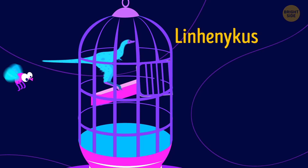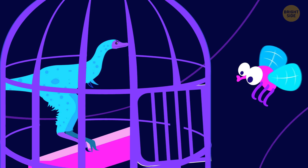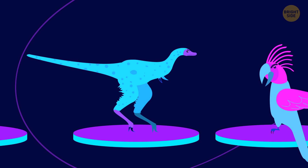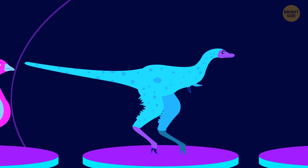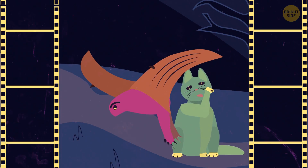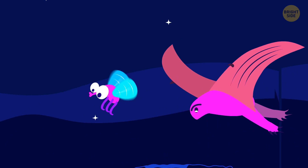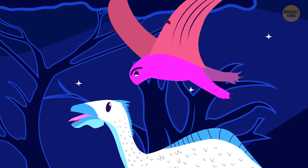Linhenykus lived 80 million years ago. It resembled an ostrich that weighed like a medium-sized parrot. It could run quickly and hunted insects. Instead of arms, this dinosaur grew two tiny fingers with claws on their ends. It's the only one-fingered dinosaur known to science. This strange creature was one of the ancestors of modern birds. Jeholopterus was a flying dinosaur looking as if it came straight from a sci-fi movie. It looked like a cat with bat wings. The creature was feeding on insects, but there's another theory that it could feed like a mosquito — landing on the backs of large dinosaurs and piercing their thick skin with sharp fangs.